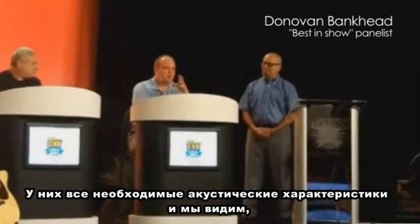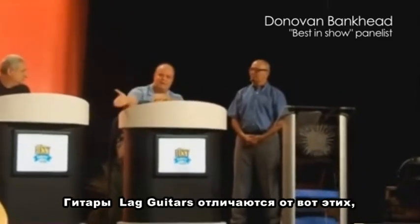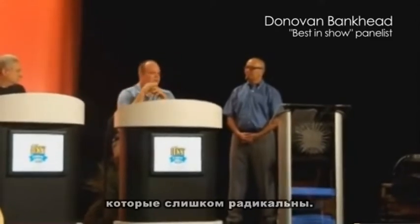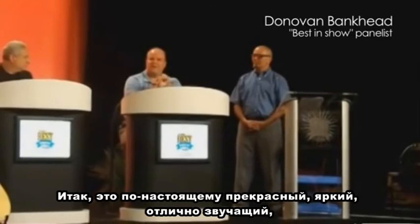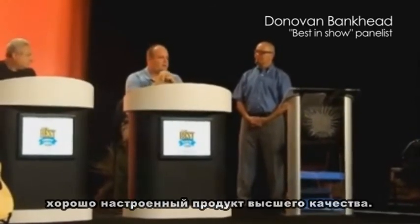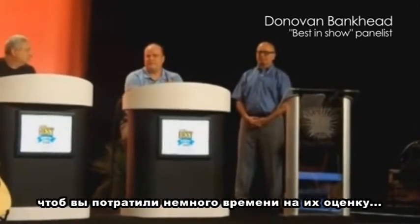They've got a whole line of acoustics that if you haven't seen them, they're visually different. It gives you something that looks different without being too radical. So a really beautiful, gorgeous, great sounding, well set up, high quality product. LAG Guitars — I would definitely need to go spend some time to check these out for sure.